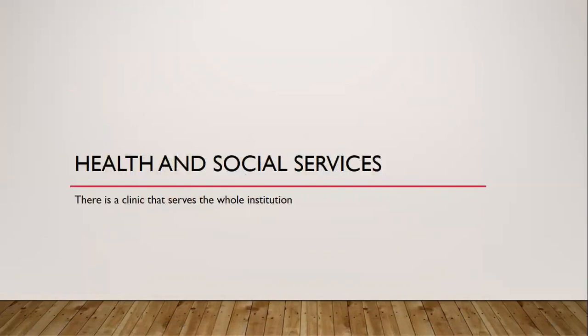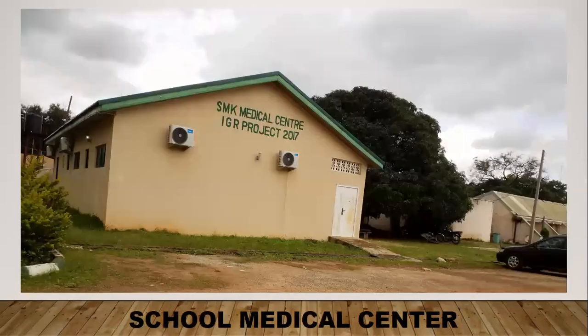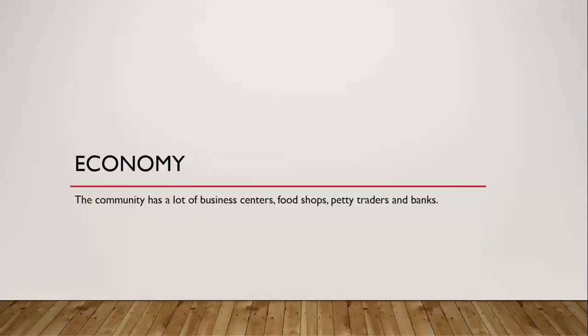I saw a clinic that serves the whole institution, and there are also first-grade services available. This was the school medical center — it caters to all students and staff. The community has a lot of business centers, food shops, stores, petty trading, and banks.